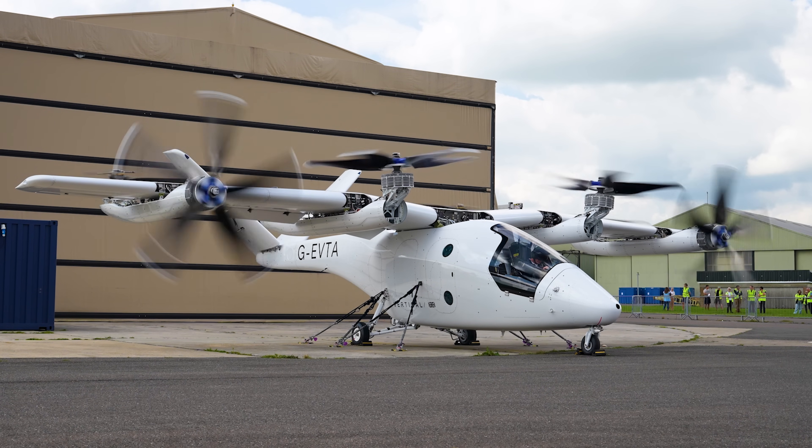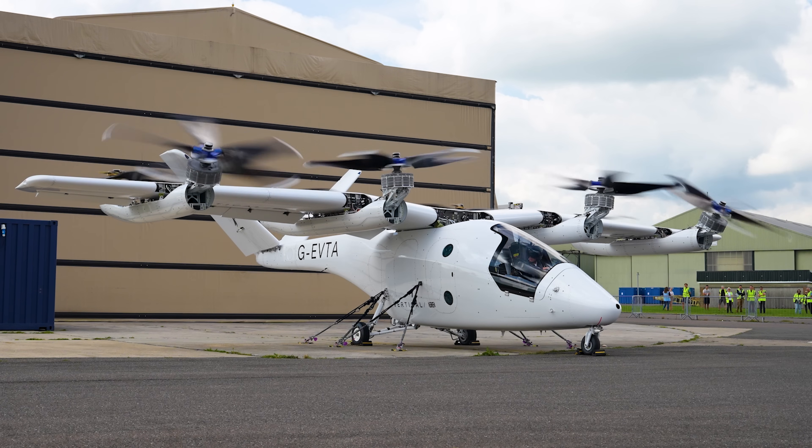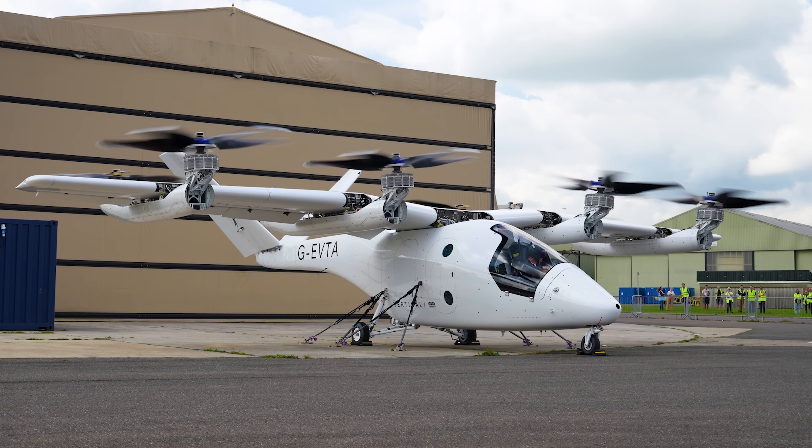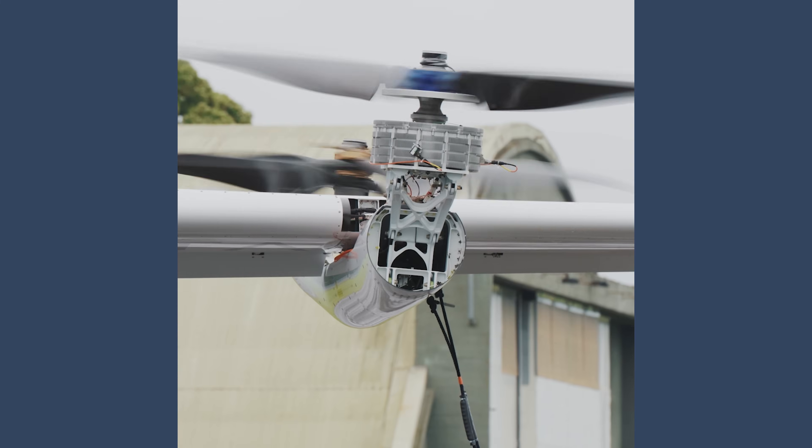Vertical Aerospace is one of the leading European contenders to introduce new eVTOL aircraft to the air transport sector. At the end of July, the UK company started test flights with a new advanced version of the four-passenger VX4 vehicle it aims to start delivering to operators in 2026.